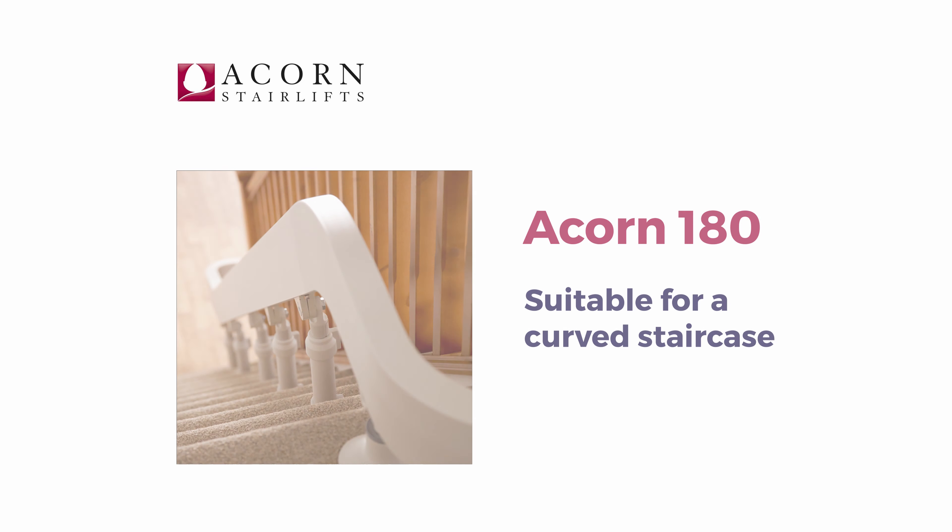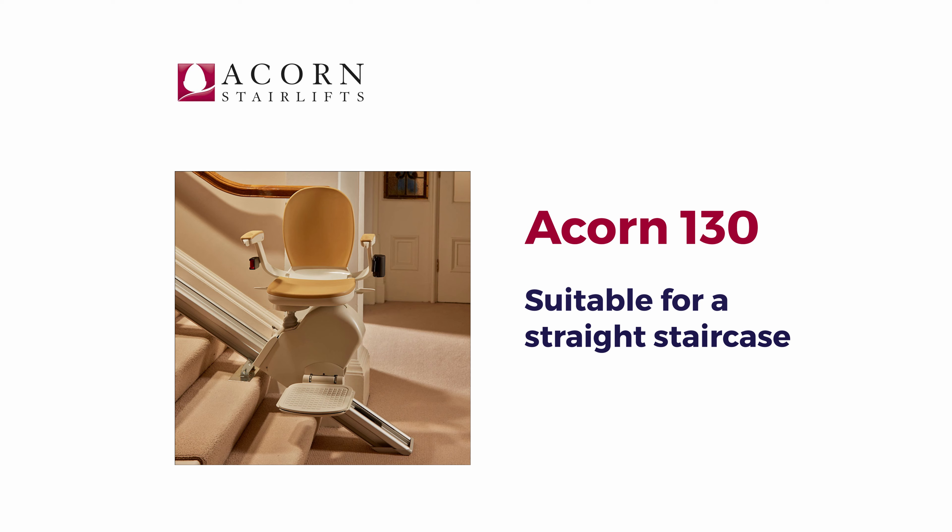The Acorn 180 is designed from the ground up for a curved staircase, and the Acorn 130 has a smooth start and stop mechanism for a straight staircase.